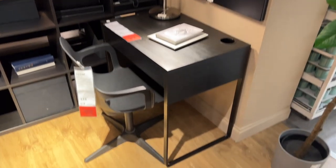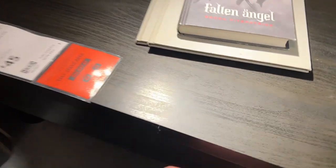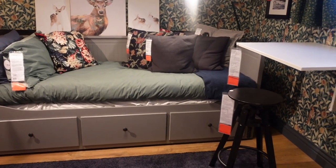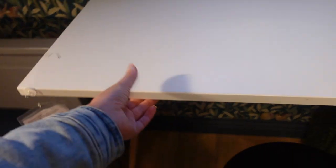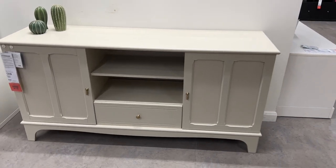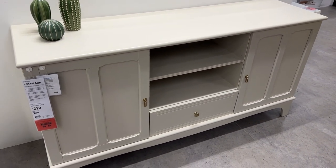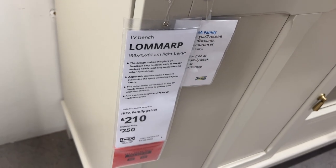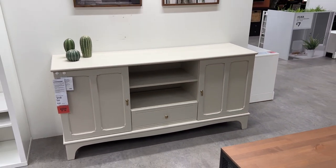Walking through the home office section, I feel like Ikea desks are perfect for bedrooms or kids' bedrooms - they're so reasonable. This one was £45 and a really good size. And if you're short on space, they had these great ones that fold up - attached to a wall, you just pull them down for £39. I also really liked this unit for £210 - it doesn't look as Ikea, it looks like really nice quality. It would be a great sideboard, media center, or even in a bedroom.